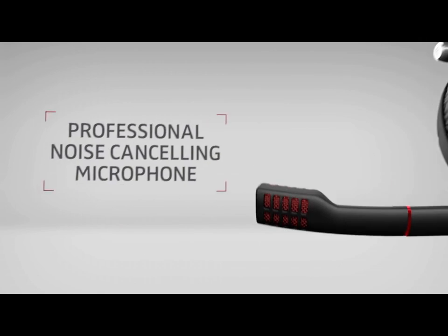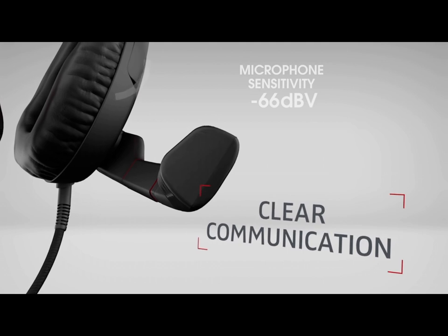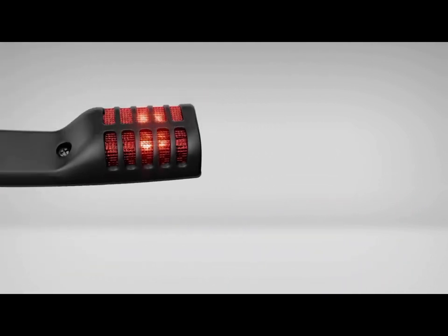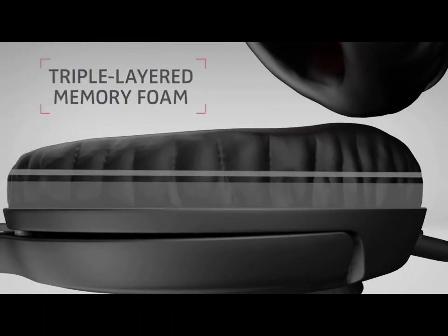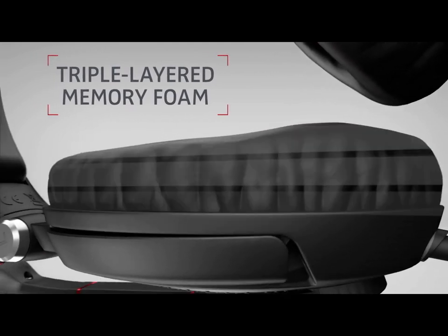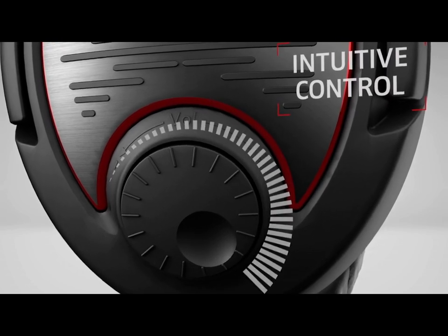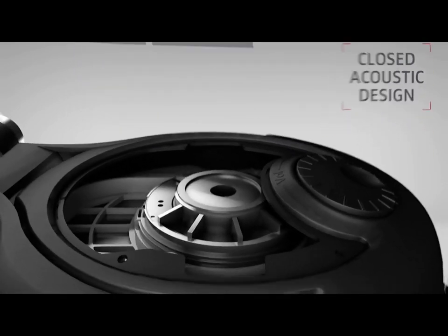Comfort is paramount during extended gaming marathons, and Logitech delivers with plush memory foam earpads and a lightweight, durable steel frame. This headset also boasts a detachable cable system, allowing for easy customization and cable management. What truly sets the G Pro X apart is the option to upgrade its sound profile with swappable EQ presets, or even customize your own using the G Hub software. With its premium build, exceptional audio, and customization options, the Logitech G Pro X is the choice of champions.